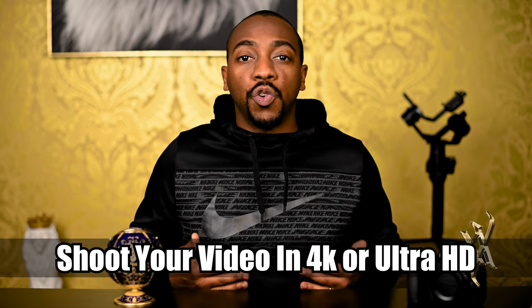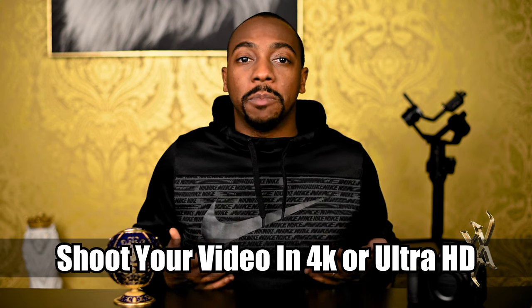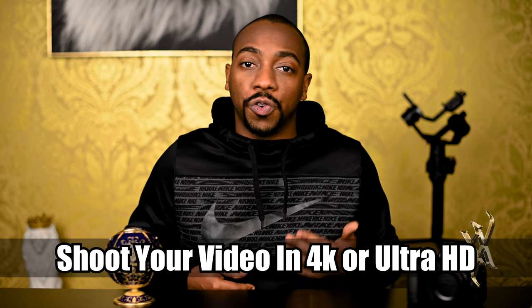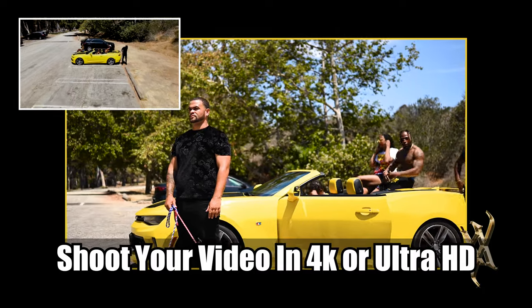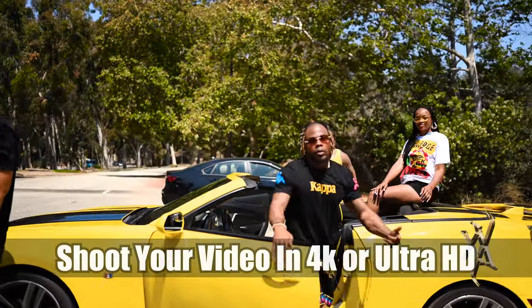Number three: shoot your video in 4K or Ultra HD at a minimum. The new standard for film and music videos is Ultra HD or 4K and up. YouTube currently streams in Ultra HD and many people are watching your videos on their HD TVs.